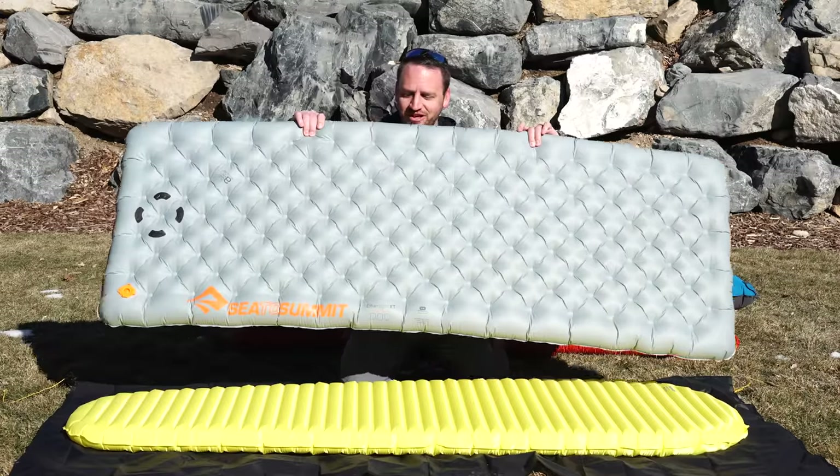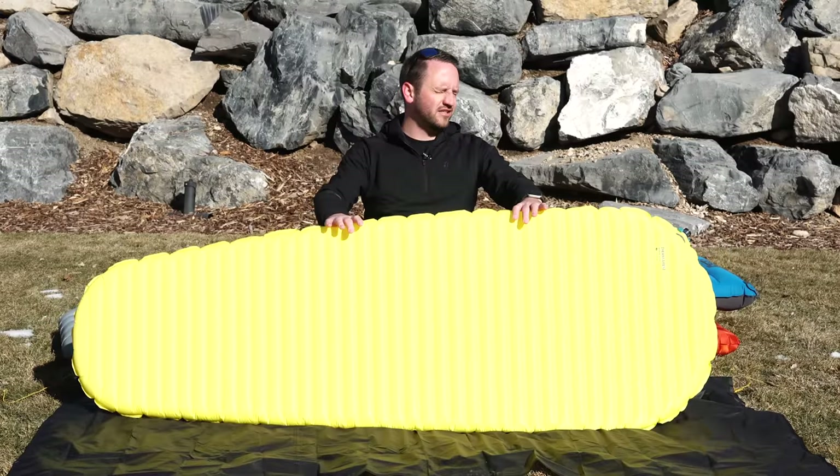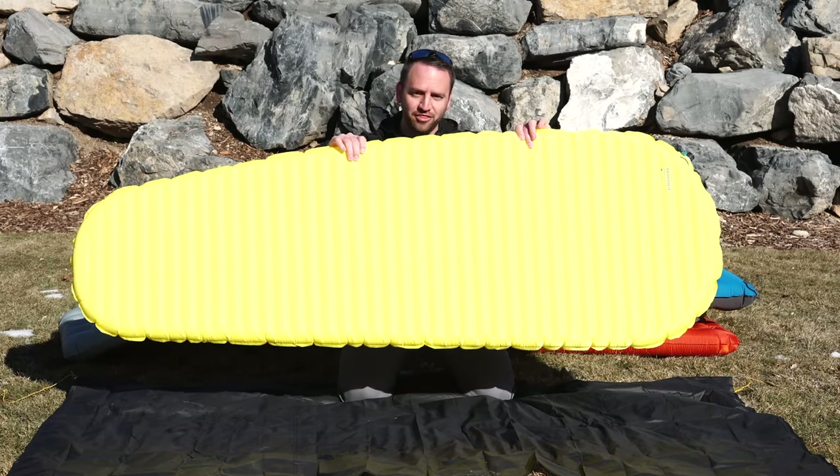The Sea to Summit Etherlite XT, and last but not least, the Neoware X-Lite from Therm-a-Rest.